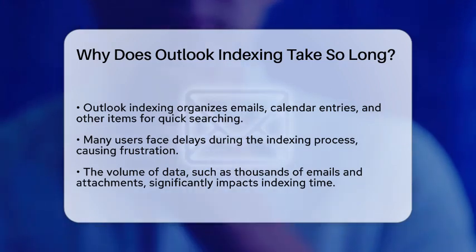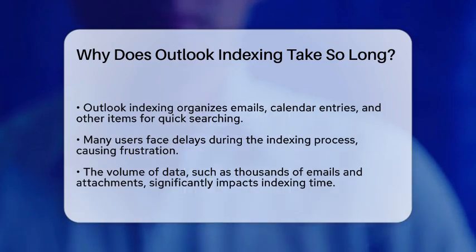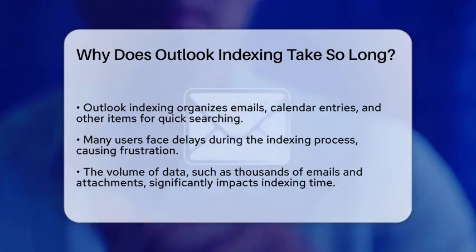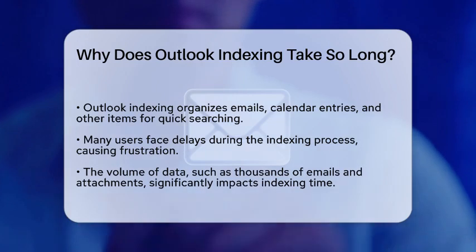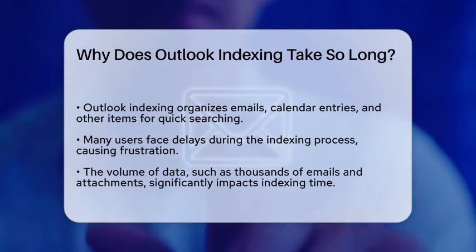First, it is important to understand what indexing actually means in the context of Outlook. Indexing is the process of scanning and organizing your emails, calendar entries, and other items so that they can be searched quickly and efficiently. This is especially important for users with large amounts of data.